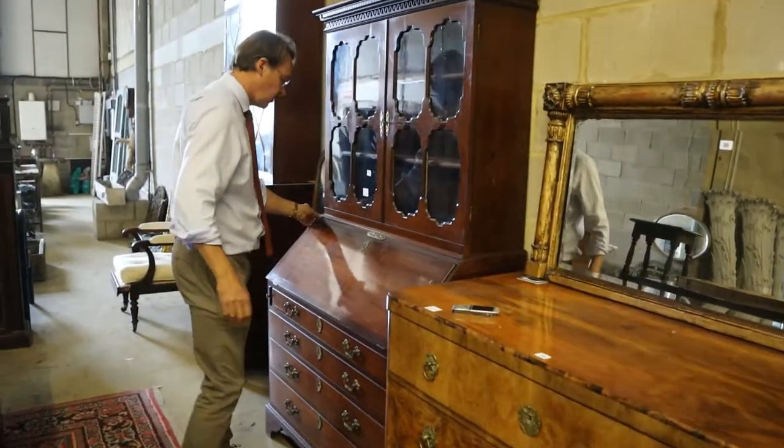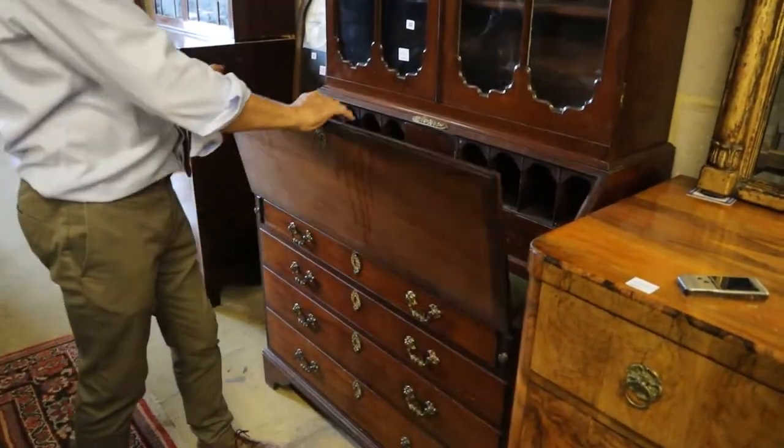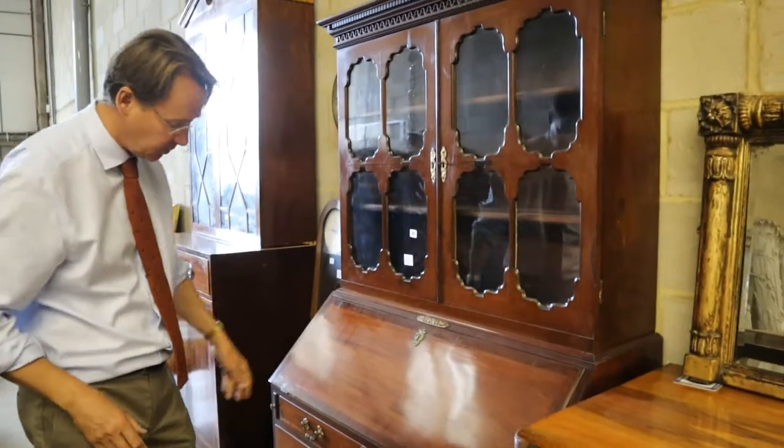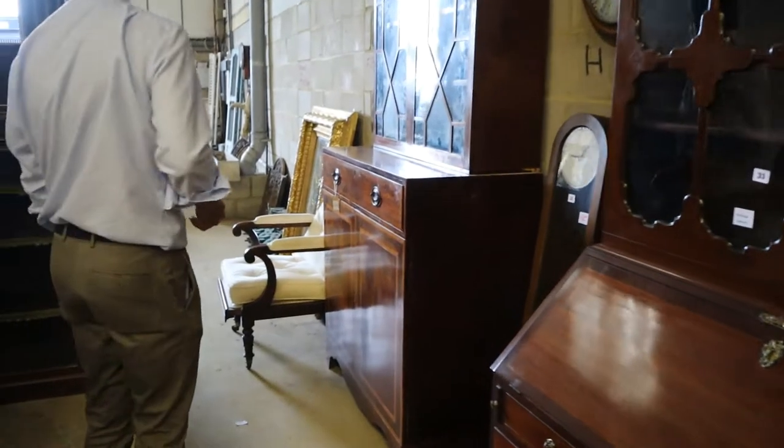Great quality bureau here — this weighs an absolute tonne, the weight of this mahogany. Early Cuban mahogany, lot 33. I know they're not popular, but there we go — it's a big old piece for your money should you like it.